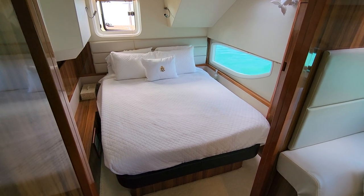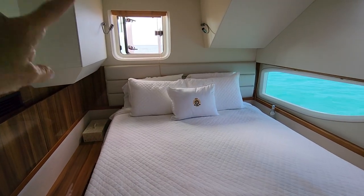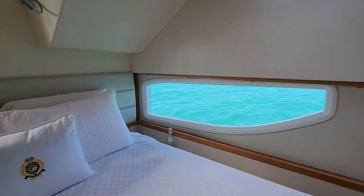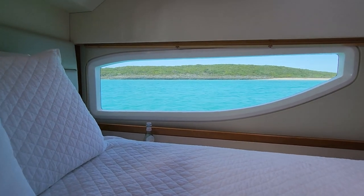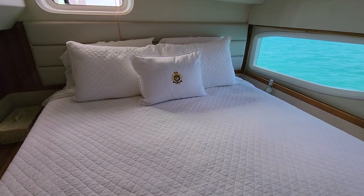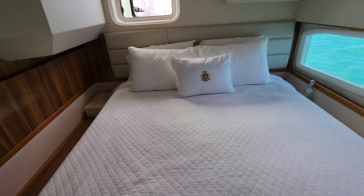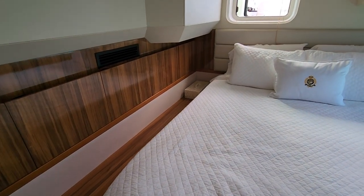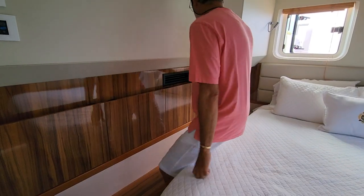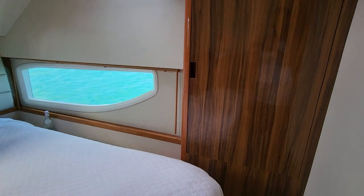Our bedroom is narrow but that's fine because we get so many other features we love. The master bedroom has incredible views — you get breeze through the hatches and light through the windows. What a great view to wake up to in the morning! I ordered bedding and pillows for all the beds. There isn't a lot of space to walk in the room but there is lots of great storage in the cabinets.